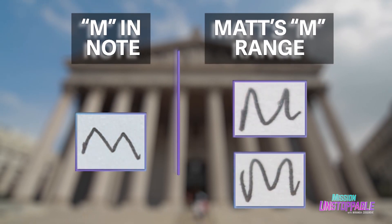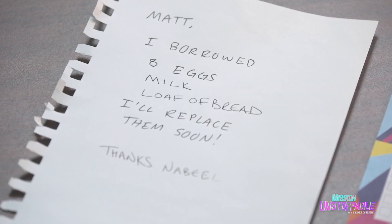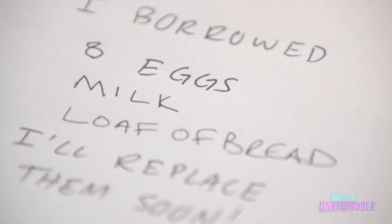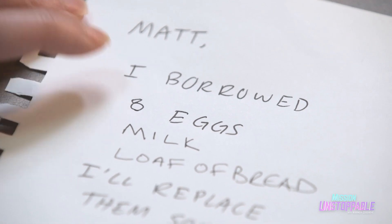Outside of the similarities between how the words are written, she also analyzes other suspicious things about the note. In the "milk" and the "loaf of bread," we can see that they appear kind of crunched. Objection! Can I call objections? What are the rules? This 8 has different pen lifts and really no fluidity. Definitely this note could have been written at different times because it's not very consistent writing.